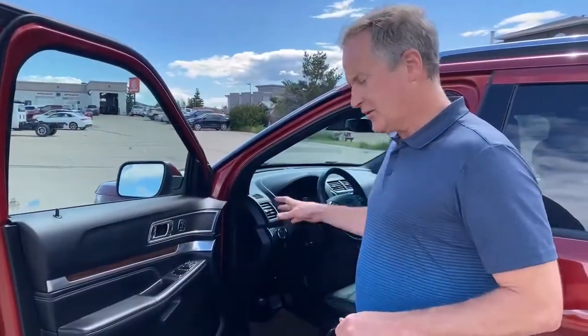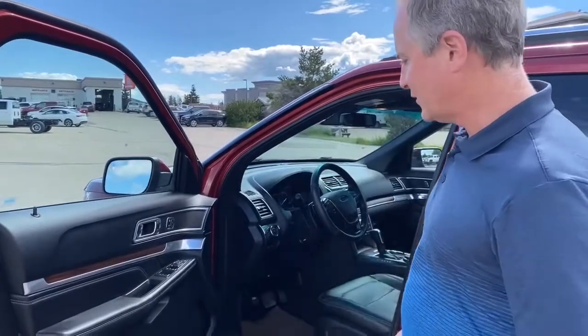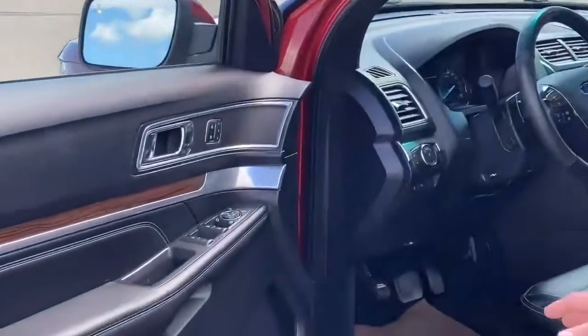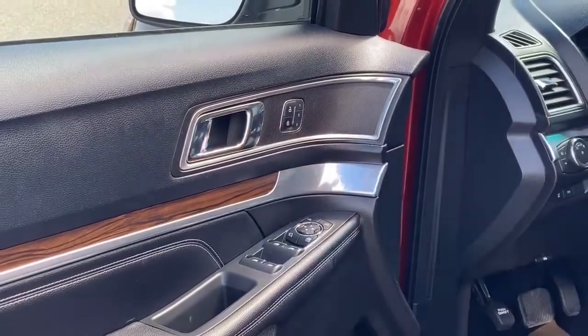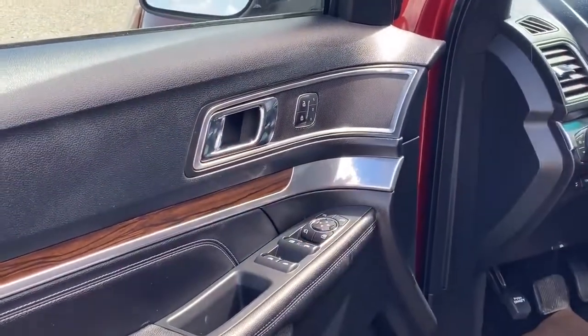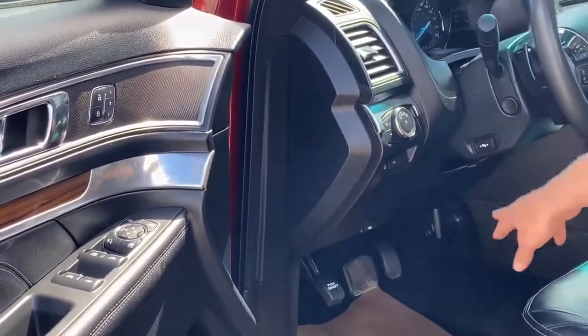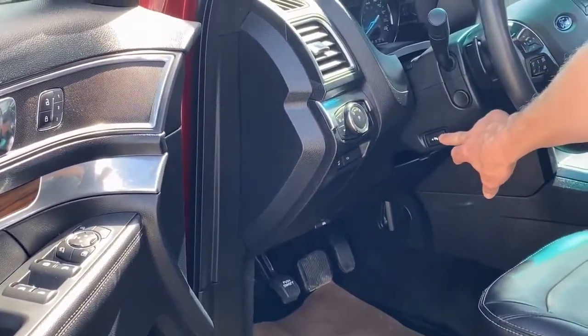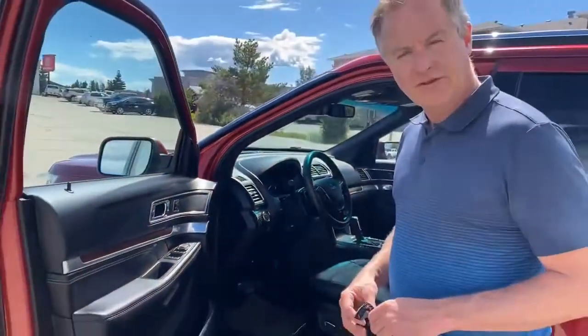I want to show you some of the features in the interior of this 2016 Ford Explorer. Just on the driver's side, I want to show you some of the features. The driver's side seat is programmable. It does have power folding mirrors. Down here we have the tow haul mode, and you can adjust your pedal distance. So let's jump inside and I'll show you the rest of the features.